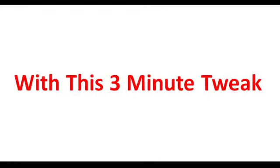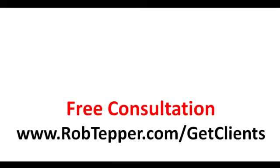So, that is pretty cool, isn't it? Don't you like that video? Now it's up to you — I can't help you if you don't reach out. So let me and my team help you. We will put this three-minute tweak in place on your website. We won't charge you a penny, so there's absolutely no risk. You'll be able to test it out and see exactly how this tool works. Go ahead and sign up for your free consultation. Here's the link: www.robtepper.com/getclients. And I look forward to hearing from you and helping you to make this little tweak increase your lead flow dramatically.